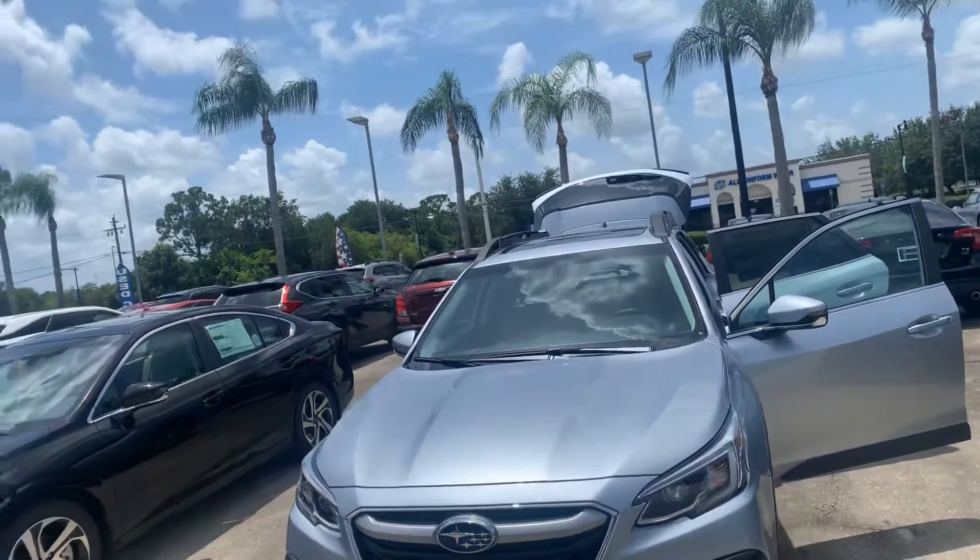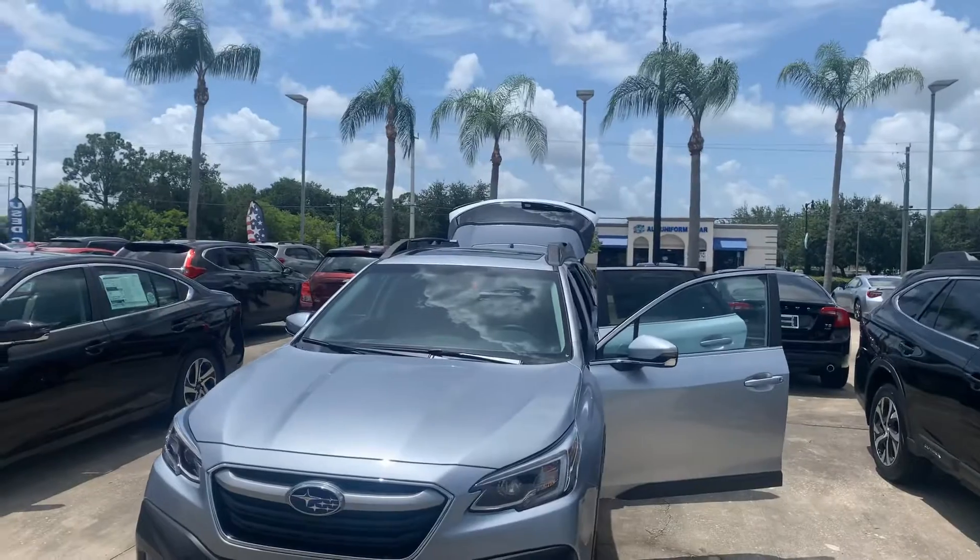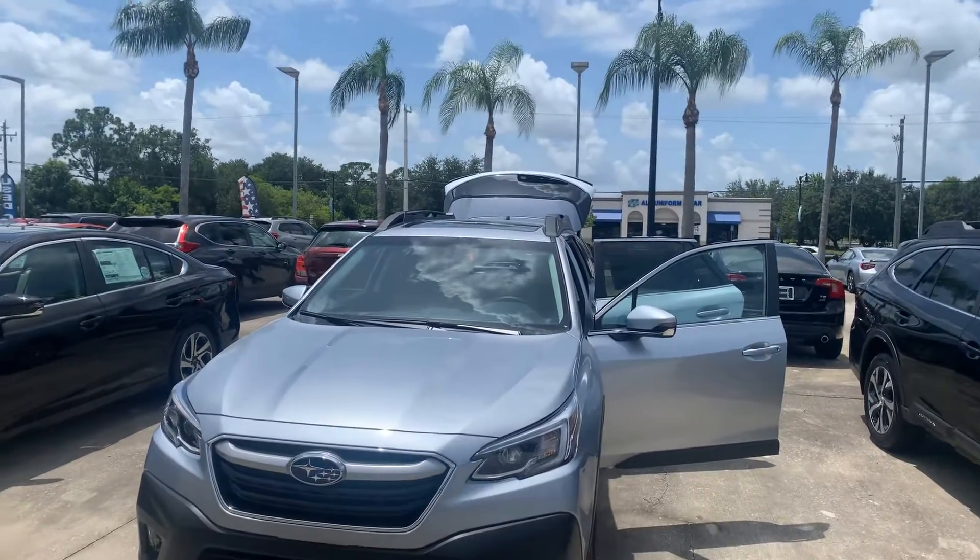Hey Robert, this is Paul from Subaru of Melbourne. Thank you for your interest in this beautiful 2020 Subaru Outback Limited.